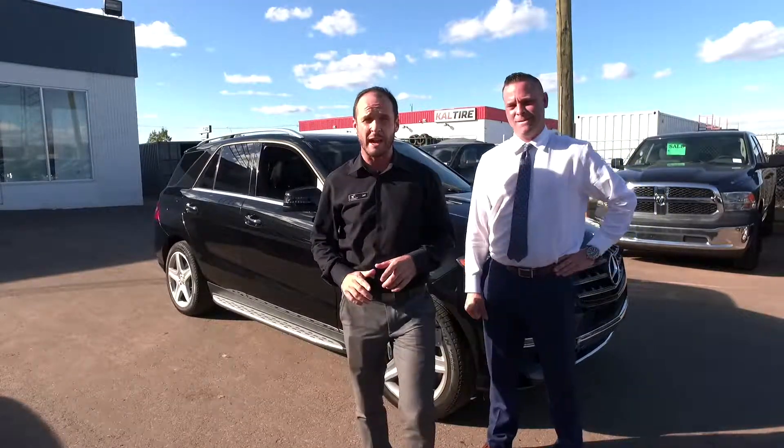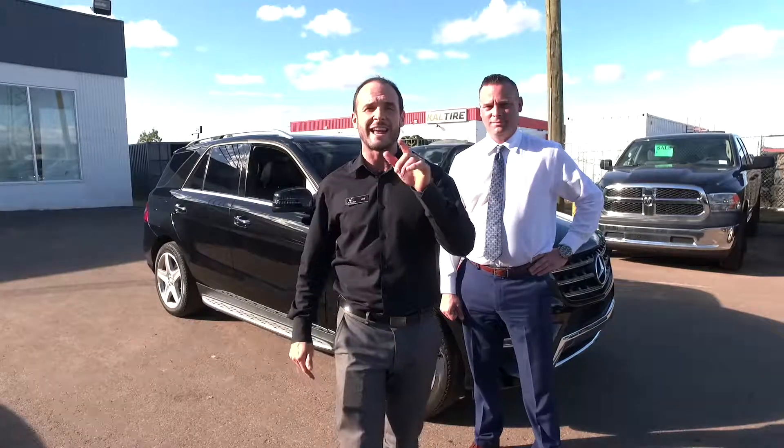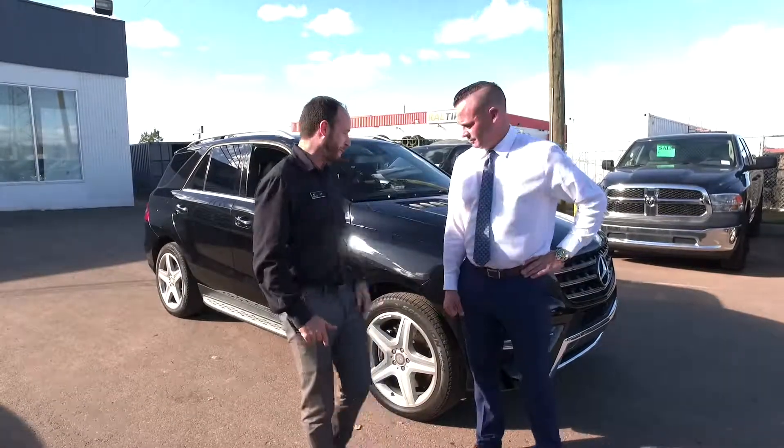And I've got to tell you, we have an incredible inventory of used vehicles right now. We got domestic, imports, and exotics. And if you don't believe me, check out this 2015 Mercedes ML400 right behind me.